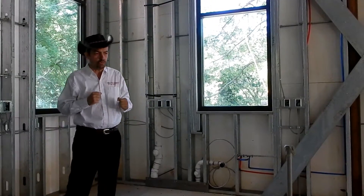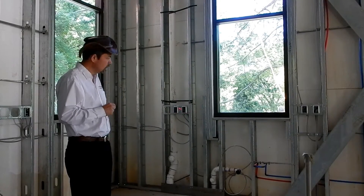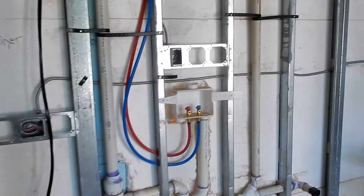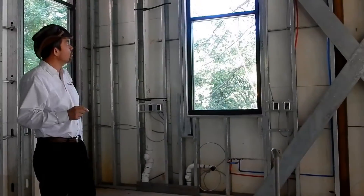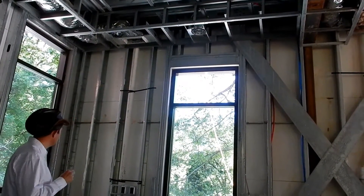All the electrical connections on the inside of the wall panels use traditional cold roll steel framing — for the plumbing, hot water, electrical, hi-hats, and HVAC.